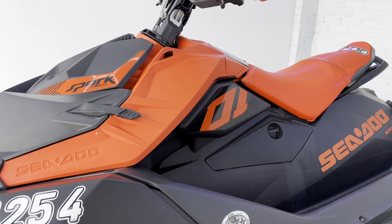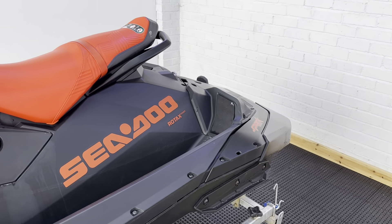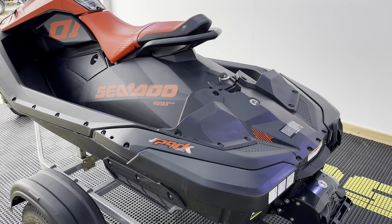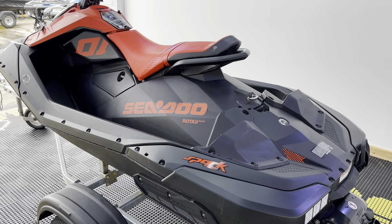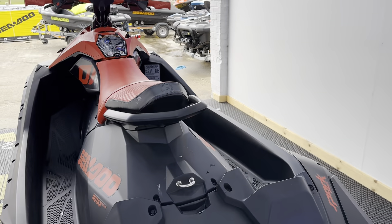This has only done 16 hours — it's a 2022 model. We'll put two years warranty on this one, a year more than what we normally put on the pre-owned stuff. It'll be fully serviced and ready to go.